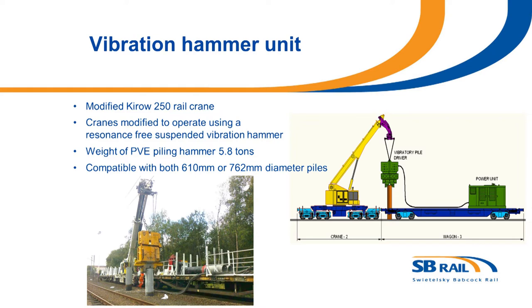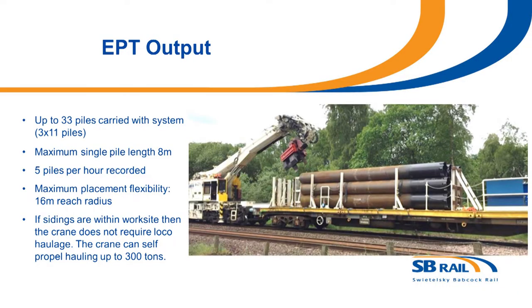As well as the MOVAX piling unit, the crane can be used in conjunction with a larger piling hammer. The majority of piles can be fully installed using just the MOVAX piling unit, but if there are stubborn piles then we can utilise this as well. Both systems are compatible with different pile diameters — 610mm and 762mm — and this has been proven on site. The maximum single pile length we've installed is 8 meters. Working from within a possession you can carry 33 piles; if you need a locomotive, it can carry 27 due to loading capacity limitations.